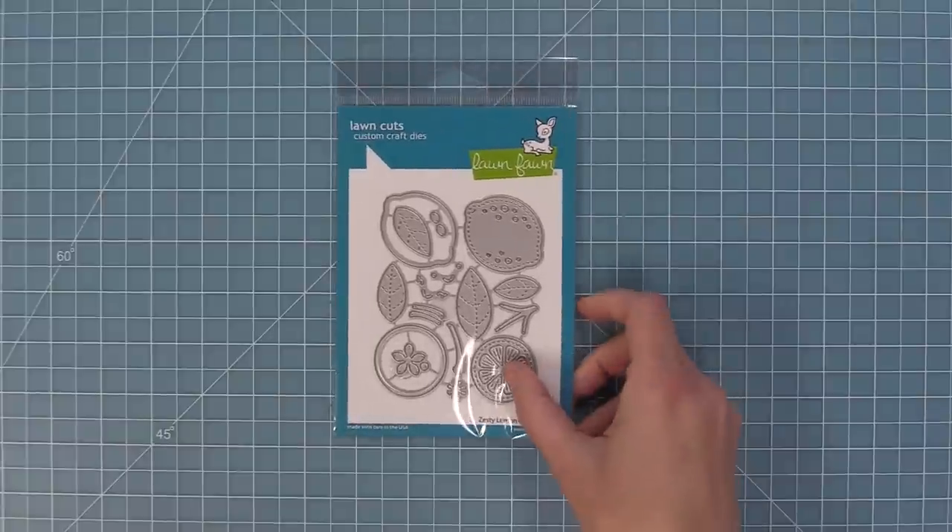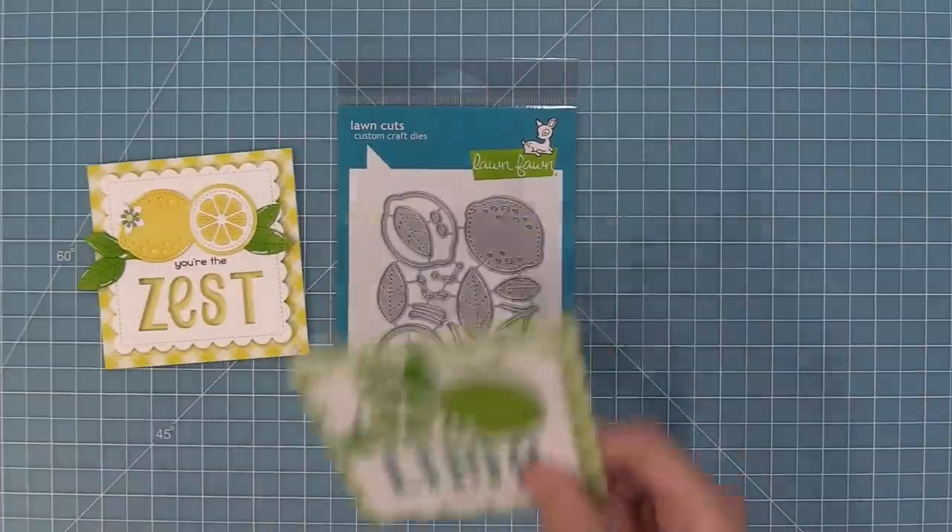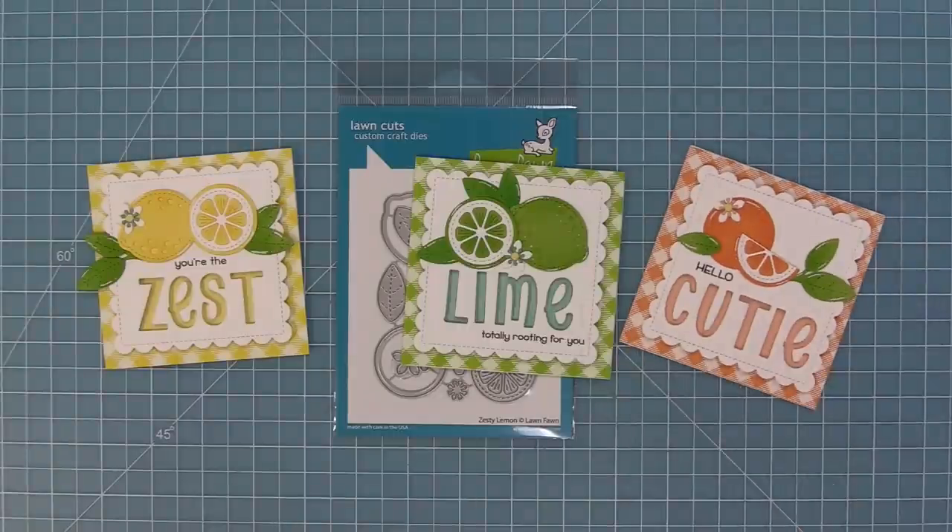We have a new fruit die — it's our Zesty Lemon. The cards with this turn out so adorable and it can be a lemon, a lime, or a little cutie too.